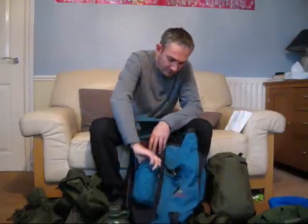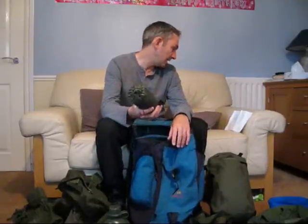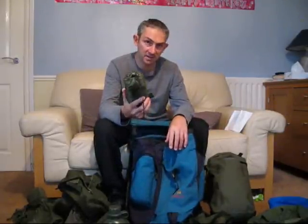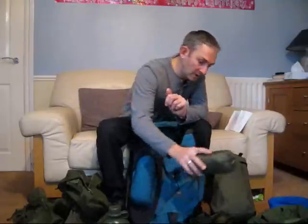In here we've got a ProForce Kestrel bivvy bag. Again, hardly used if at all. I paid £1.70 — £1.70 for a bivvy bag. Great piece of kit to have, very small. £1.70.